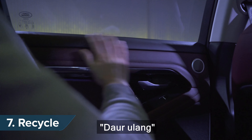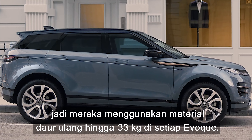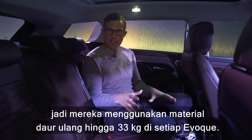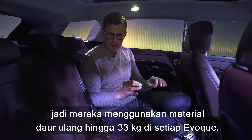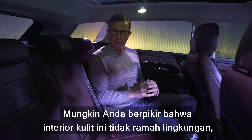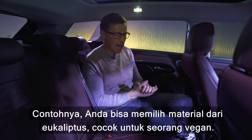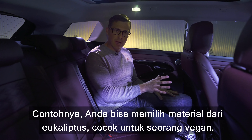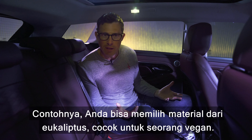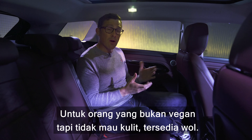Land Rover has tried to make this car as eco-friendly as possible, using up to 33 kilograms of recycled materials in every single Evoque. For those who don't want a leather interior, you can choose a material made from eucalyptus — perfect if you're vegan — or a wool alternative for those who want something different from leather.